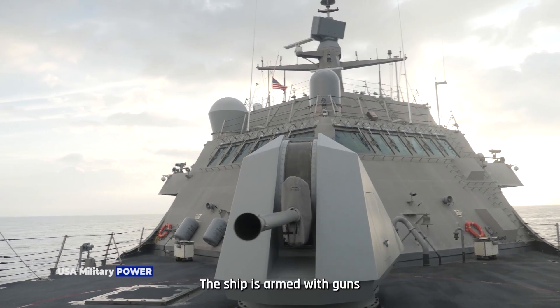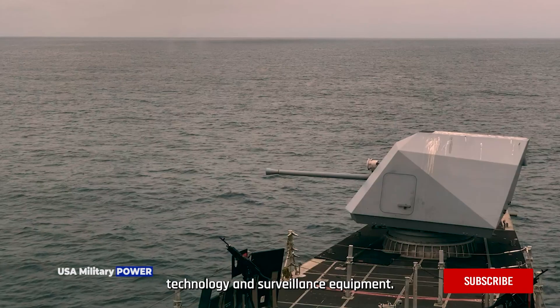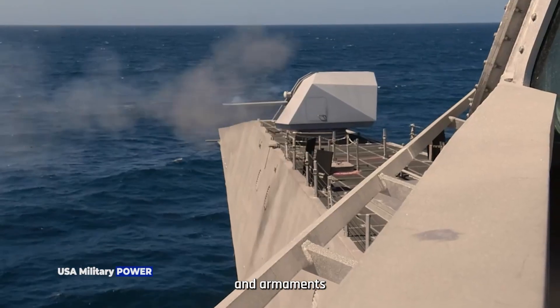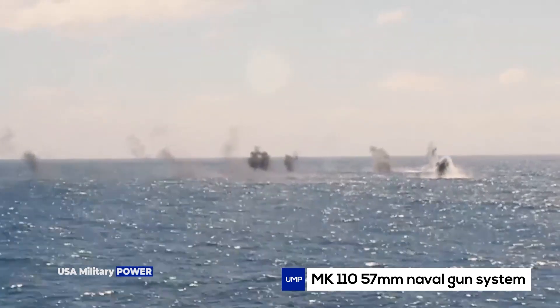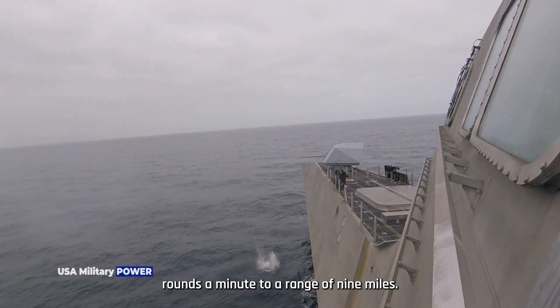The ship is armed with guns and over-the-horizon missiles as well as countermine technology and surveillance equipment. Both General Dynamics and Lockheed Martin vessels are armed with BAE Systems Land and Armament's MK-110 57mm naval gun system, which fires ammunition at a rate of 220 rounds per minute to a range of 9 miles.